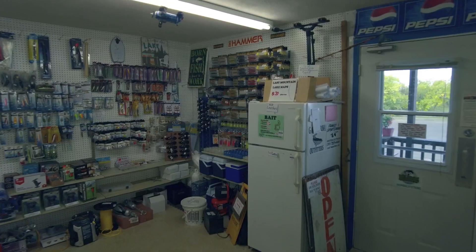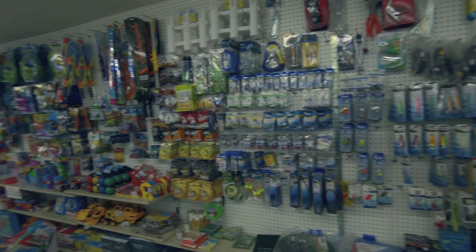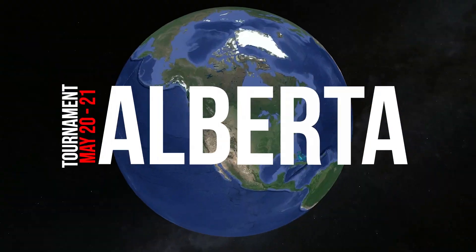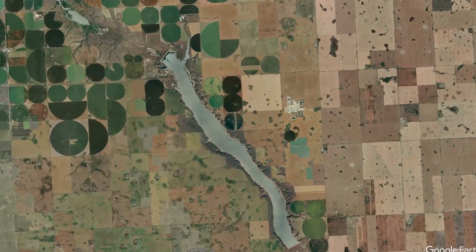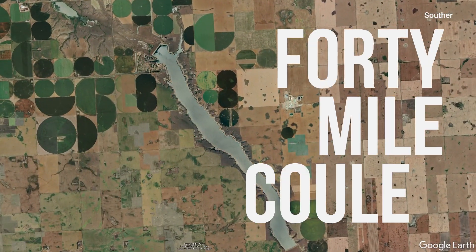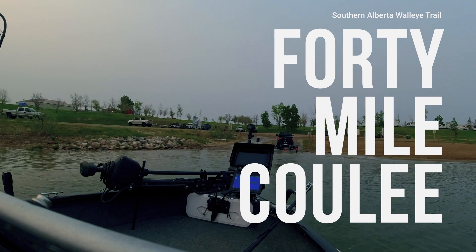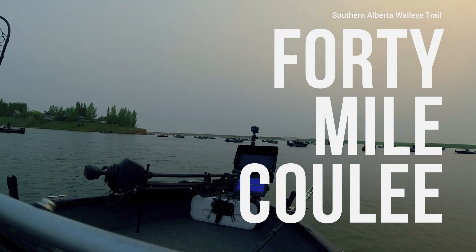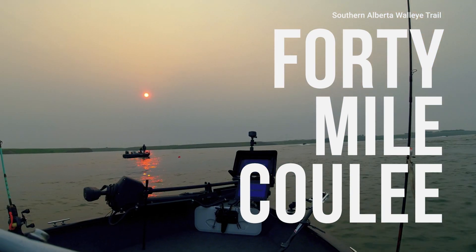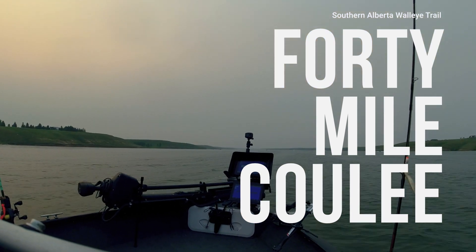Starting in my home province of Alberta was our first tournament, located at 40 Mile Reservoir in southern Alberta. This is an artificial man-made reservoir that has been stocked with walleye, and it is now known as a trophy walleye location. There is a large population of perch for these walleye to eat on, and therefore you get a lot of walleye over 30 inches.